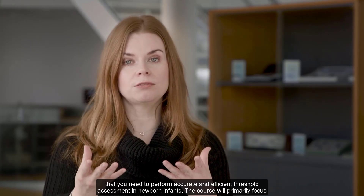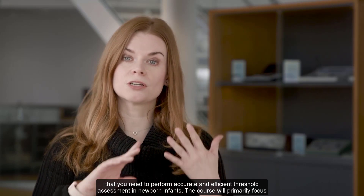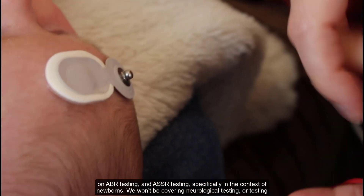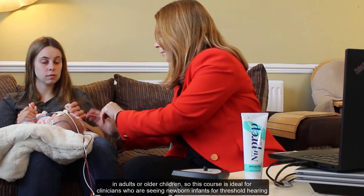The Newborn Hearing Assessment Evoke Potentials Workshop is a three-day, hands-on, in-person course delivered by the Interacoustics Academy. This course is designed to equip you with all the theoretical and practical knowledge and skills that you need to perform accurate and efficient threshold assessment in newborn infants. The course will primarily focus on ABR testing and ASSR testing, specifically in the context of newborns. We won't be covering neurological testing or testing in adults or older children, so this course is ideal for clinicians who are seeing newborn infants for threshold hearing assessment.